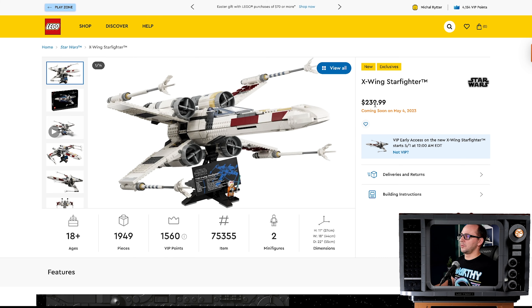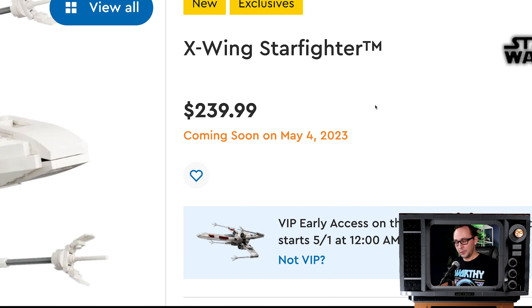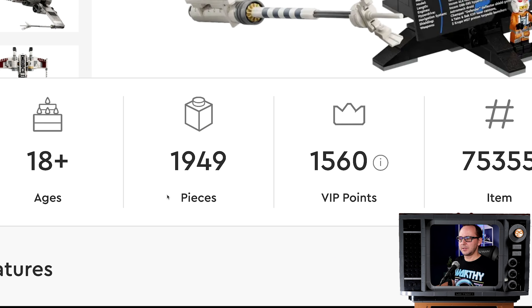The X-Wing is coming on May the 4th with VIP early access on May 1st. 240 bucks. Yikes. That hurts. Gone are the times when we had a UCS Starfighter for $199.99. The piece count is also not very impressive. At least it should be over 2,000 for such a price tag, but it's not — 1,949.